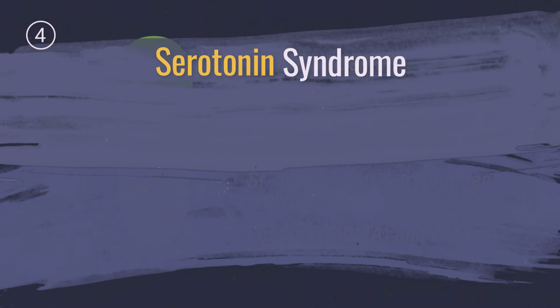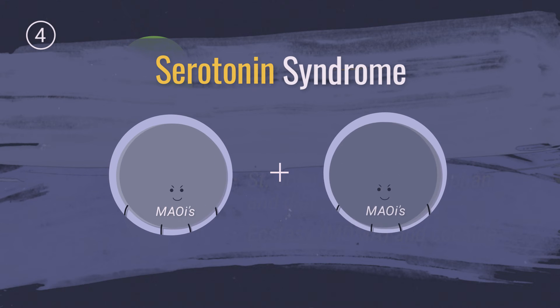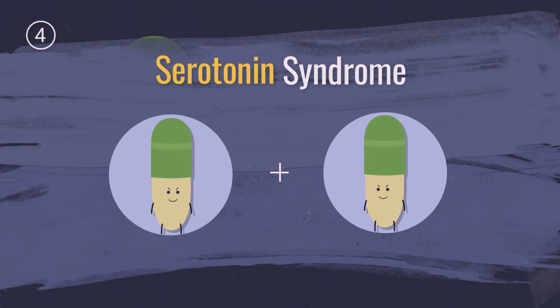Fourth, while serotonin syndrome is most common with MAOIs, it can happen when any two serotonin drugs are used together, especially when one is being used at a high dose.